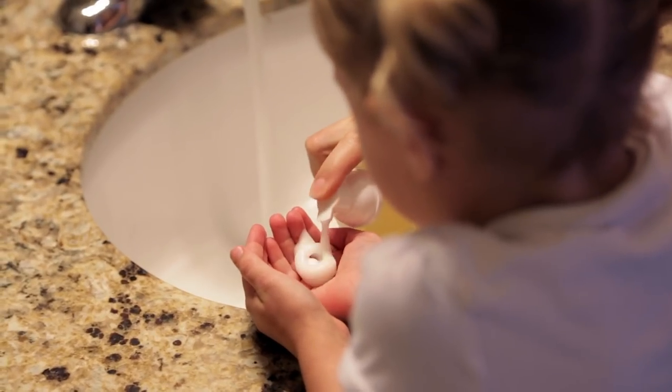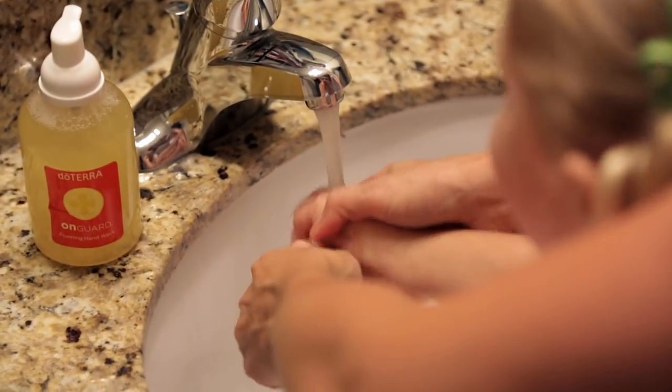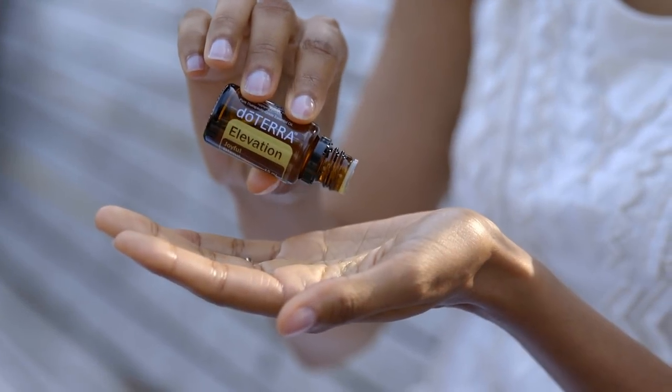First, avoid getting oils in your eyes or ears. You'll want to avoid contact with any sensitive areas on the body, so make sure that you wash your hands after applying oils. If you happen to get a little oil in your eyes, flush it out with olive, vegetable, or fractionated coconut oil. Your natural reaction might be to use water, but keep in mind that oil and water don't mix — using water might actually make things worse.